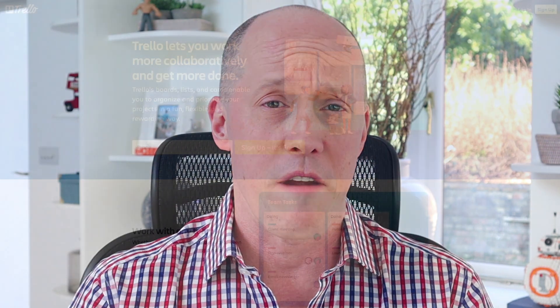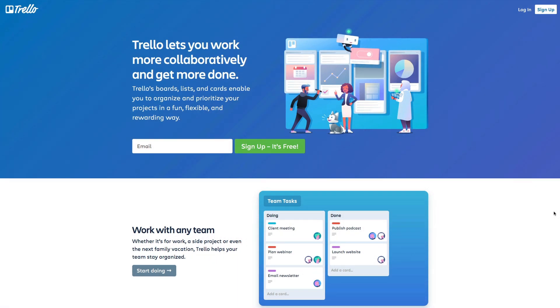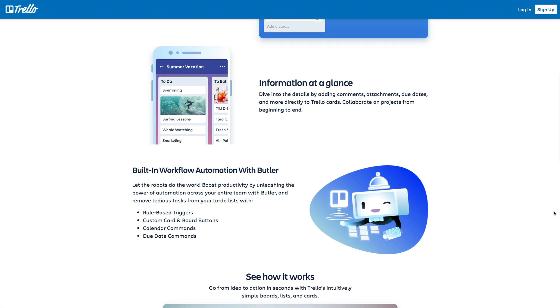Tool number one is Trello. Myself and my team use this quite frankly for pretty much everything we do when it comes to our online content creation, publication and marketing. What I love about it the most is that you can have separate boards for individual team members working on different pieces of content at any one time, and as the boss I can peep in and see where everybody is in their actual workflow.